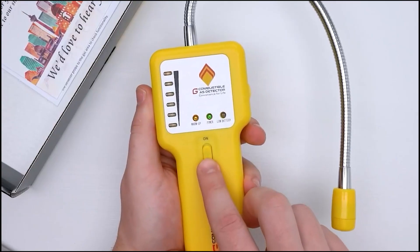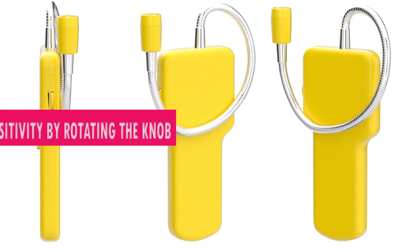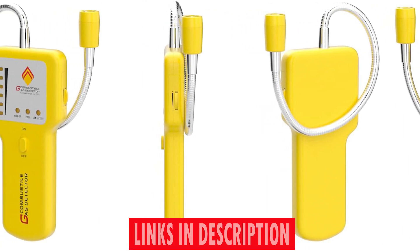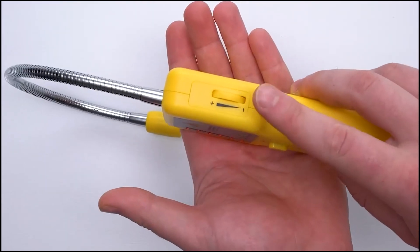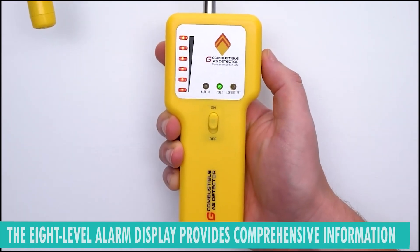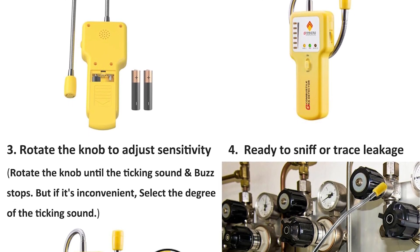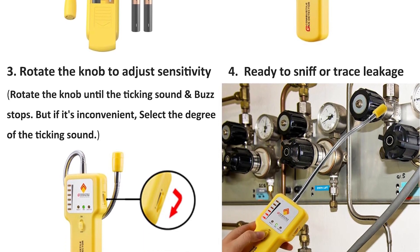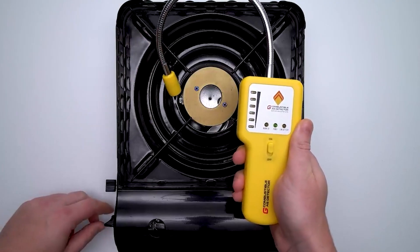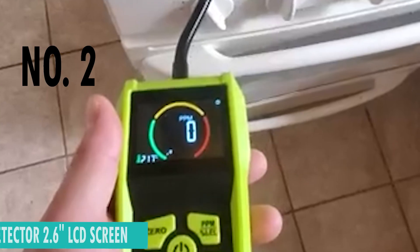With a quick warm-up time before operating, it ensures accurate results every time. What sets this detector apart is its lightning-fast audible alarm response, activating in a mere 0.5 seconds. The 8-level alarm display provides comprehensive information, indicating gas presence, amount, and the intensity of detected gas. The Auto Power Off feature kicks in after 20 minutes, conserving energy when not in use. The APO button also allows you to cancel the Auto Power Off function at any time.